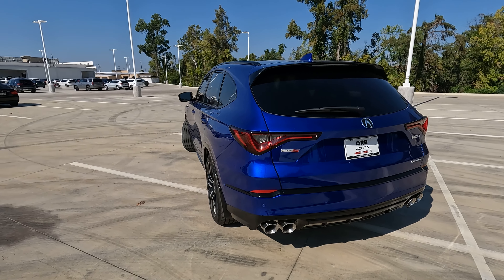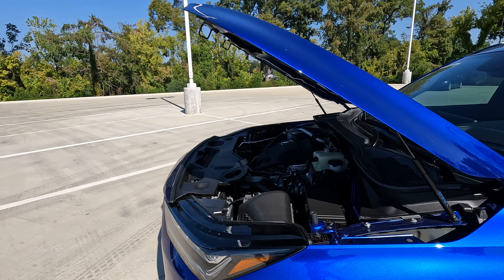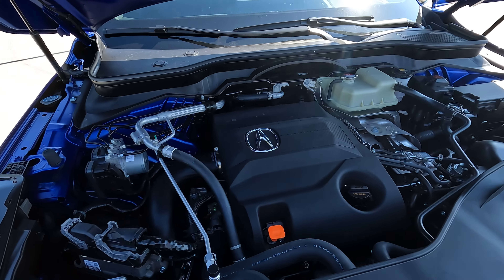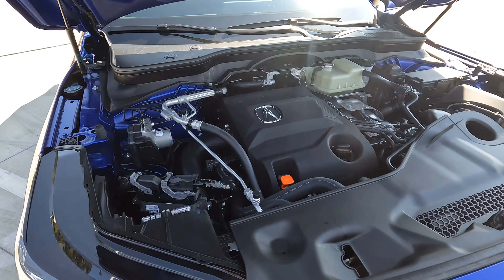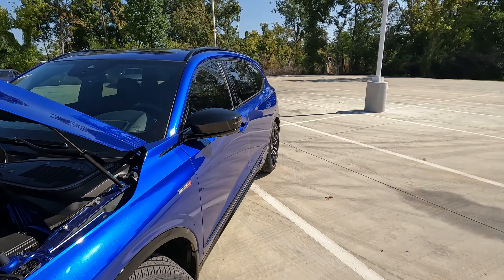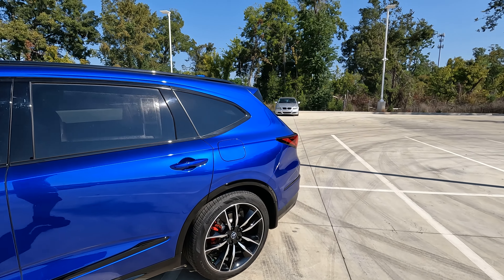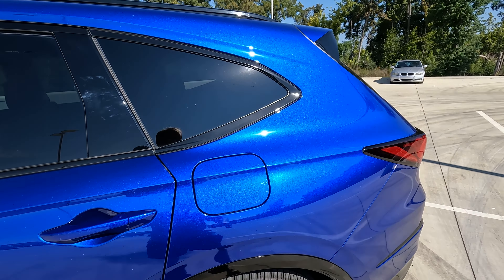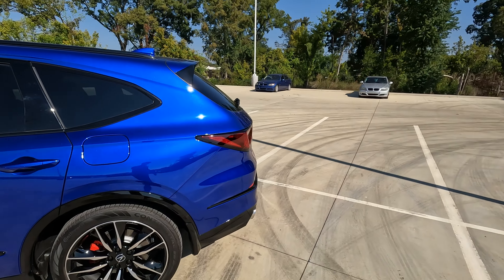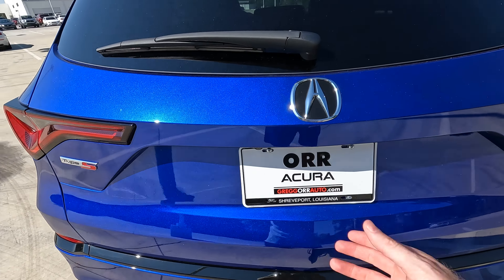Speaking of the exhaust, what exactly is that attached to? Let's open the hood and talk about that. Under the hood is the rather plentiful three-liter turbocharged V6 — plentiful because it makes 355 horsepower. The torque numbers come in at 354 pound-feet. It's mated to a 10-speed automatic transmission, and MPGs come in at 17 city, 21 highway, 19 combined. The gas tank holds 18.5 gallons. If you're interested in towing with the MDX Type S, it will tow up to 5,000 pounds.